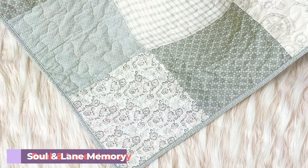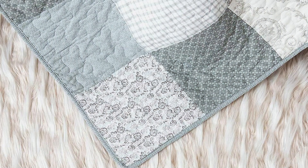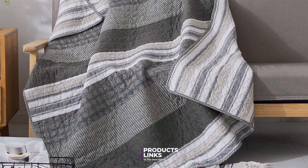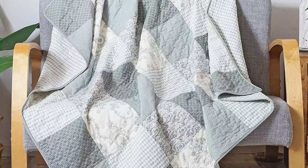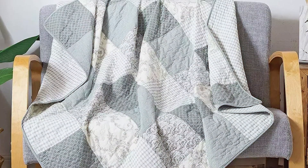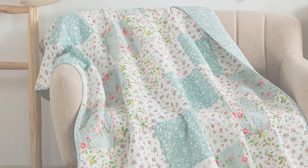Finally, Number 7: Soul and Lane Memory Lane Cotton Quilted Throw Blanket in Sage Green. This quilted throw is the epitome of comfort and style, featuring a soothing sage green color that adds a touch of tranquility to any room. Made from 100% cotton, this quilted throw offers a plush and comfortable experience. The cotton material is soft to the touch and provides excellent breathability, making it perfect for year-round use. The quilted design adds a layer of warmth and texture, enhancing its overall appeal.